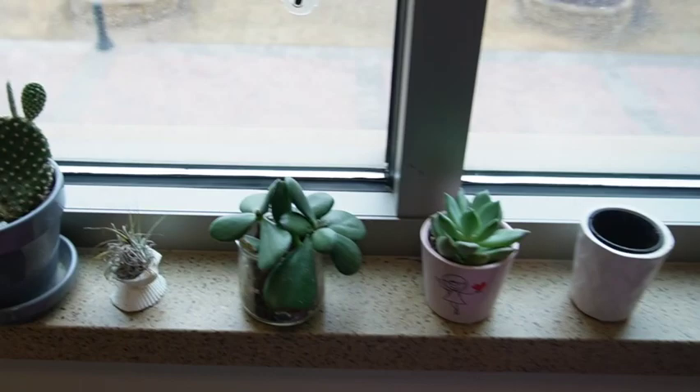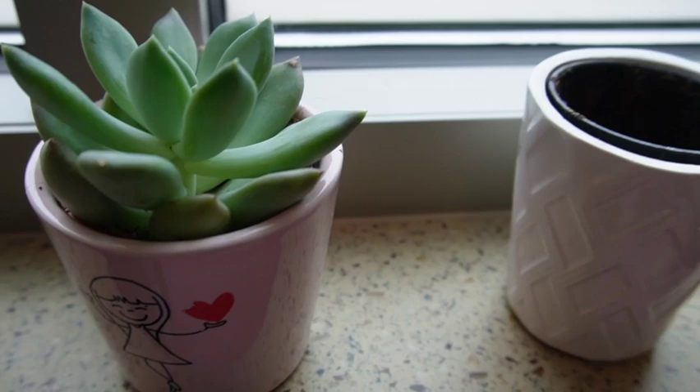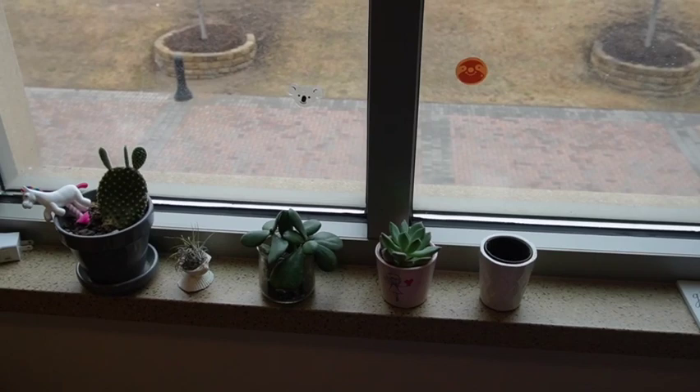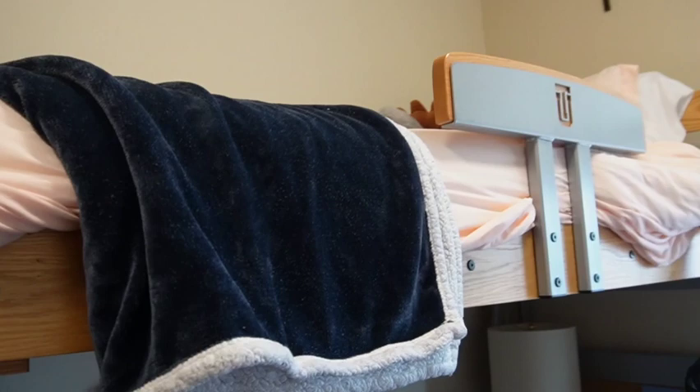Here are our plant babies and here's my cooler - I just have a bunch of random snacks in it. Our plant babies are Bernard, Carmen Jr., Jimmy Dean, and I forgot what we named this one - oops, I'm a bad plant mom. And then this is Carmen's side - she has a little moose up there, super cute.